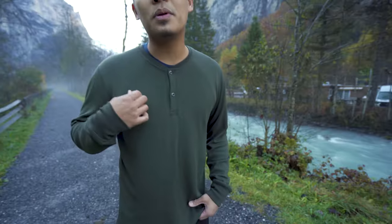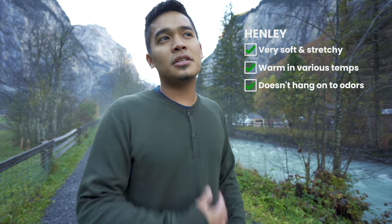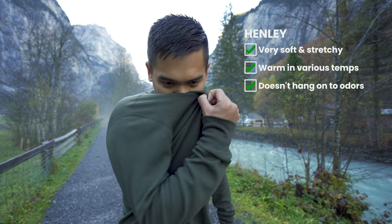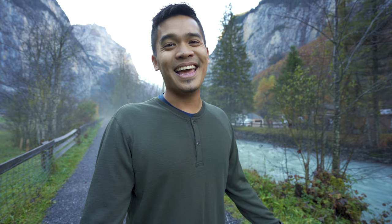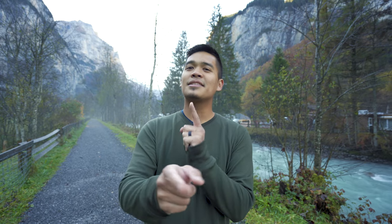On top, I've just been wearing the long sleeve Henley. I mentioned a slight smell the other day, but no — it's back to normal. That's my update for right now. We're going to go to another country. Check in with you guys later.